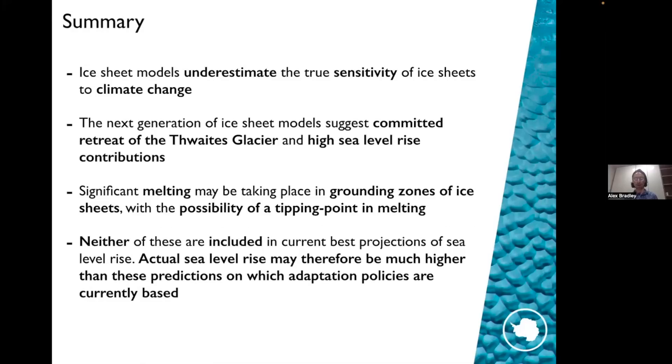In summary: we think ice sheet models underestimate the true sensitivity of ice sheets to climate change. More advanced ice sheet models including accurate representation of ocean melting suggest we've had committed retreat of the Thwaites Glacier and a potentially higher sea level rise contribution. We think significant melting might be taking place in grounding zones with the possibility of a tipping point in melting where conditions change very rapidly. Neither of these processes is included in our current best projections of sea level rise, so actual sea level rise may therefore be higher than the predictions on which current adaptation policies are based. Thank you very much, and I'd gladly take questions.